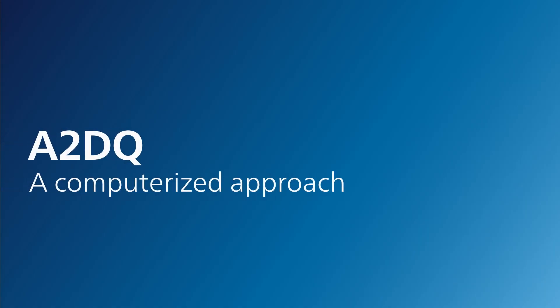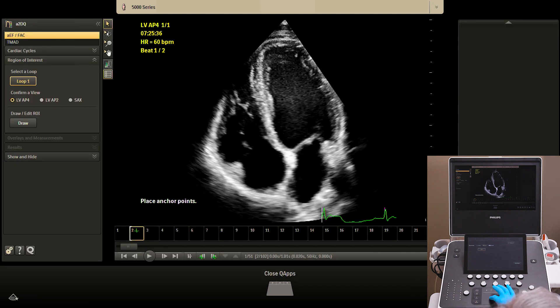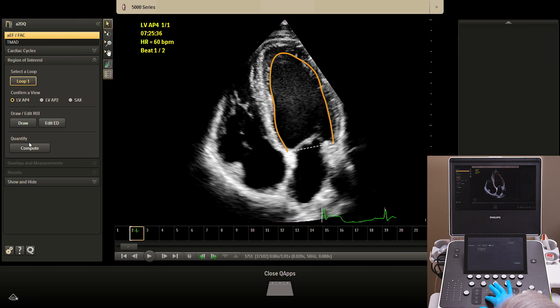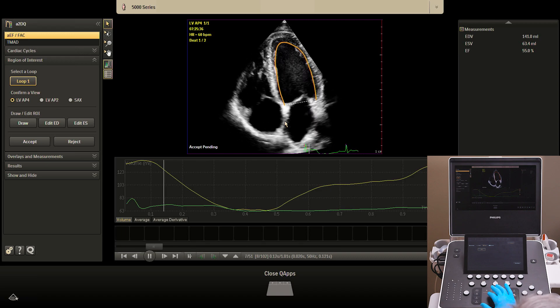A2DQ — a computerized approach. Automated 2D cardiac quantification, A2DQ, with anatomical intelligence, has the potential to reduce both the time-to-complete measurements of cardiac volume and ejection fraction and the variability of those measurements. Hand tracing multiple images is time-consuming, subject to significant variation, and dependent on the skill and knowledge of the person doing the tracing.